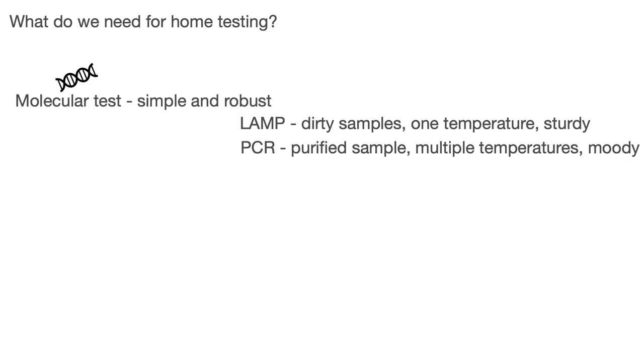For PCR, you need a purified sample, multiple temperatures for running the test, and sometimes it can be unreliable — sometimes it works, sometimes it doesn't. LAMP, on the other hand, can work on dirty samples, requires only one temperature so it's easier to use, and it's quite sturdy — most of the time it works.